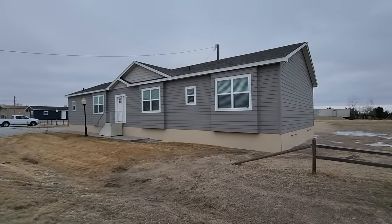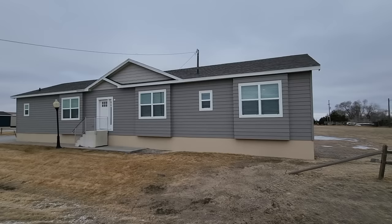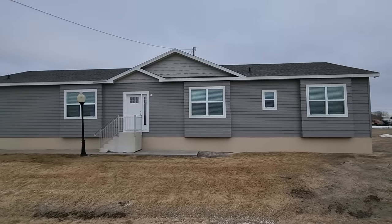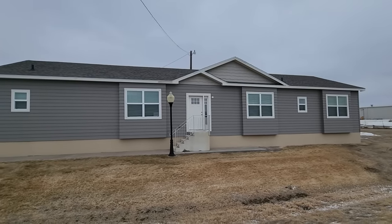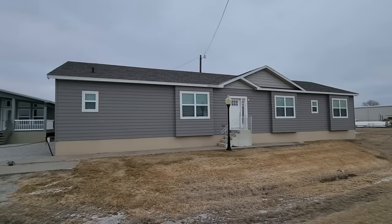Hey everyone, it's Will with ManufacturedHomes.com. Welcome back to Where's Will's Manufactured Home Tours and thank you for your continued support by clicking on this video. Today I'm out here in Grand Island, Nebraska taking a look at this beautiful modular right in front of us. This is known as the Bella Vista Sycamore built by Bonavilla.